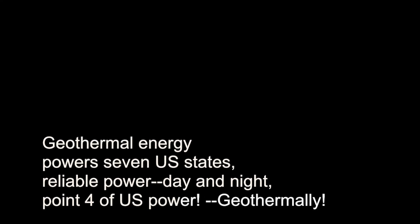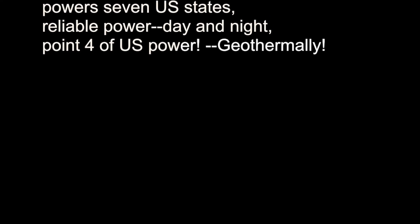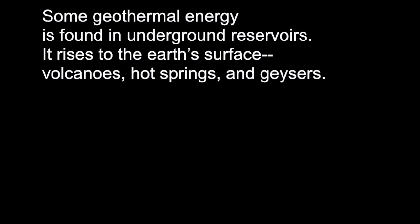It powers seven U.S. states, provides reliable power day and night, and accounts for 0.4% of U.S. power. Geothermal energy is found in underground reservoirs and rises to the Earth's surface.